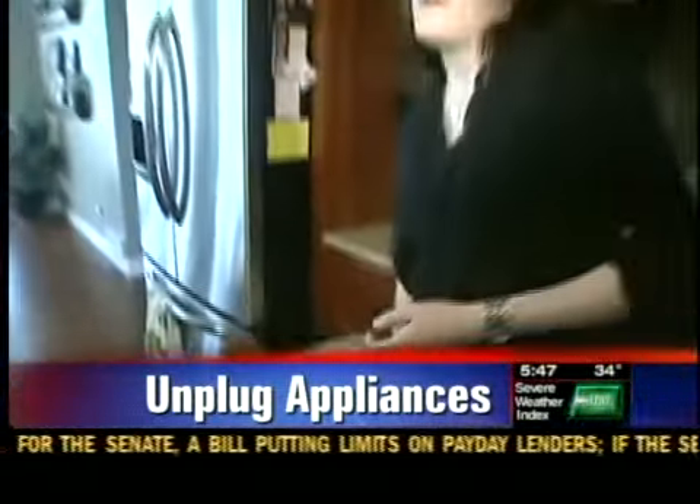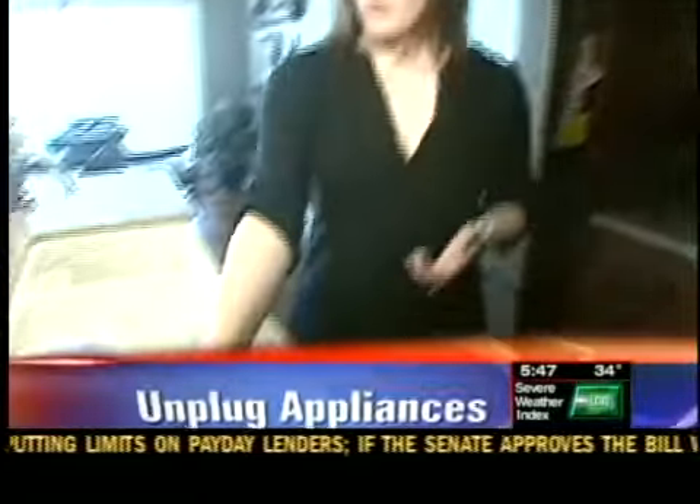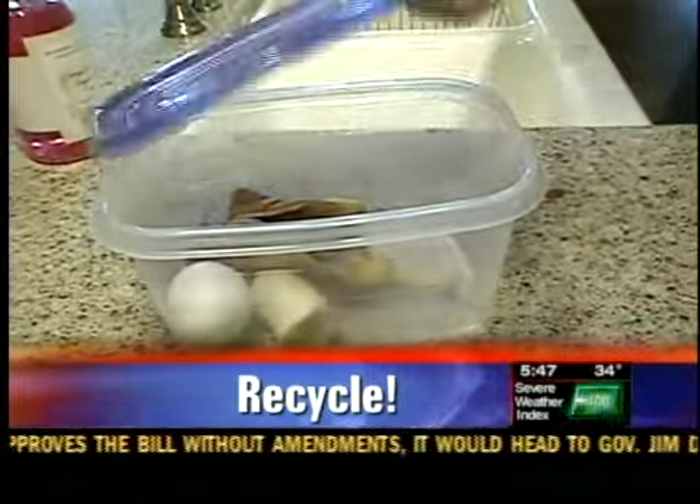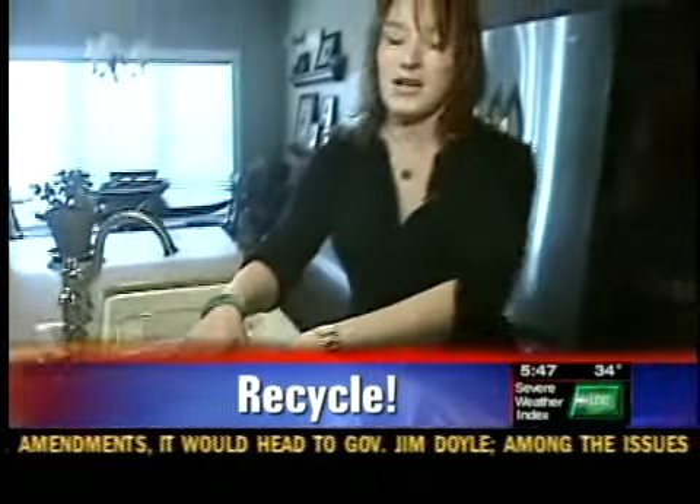Put it in the recycling bin. And also, any old fruits, vegetables, or egg peels — start a compost bin, bring them outside, compost them, and create soil.